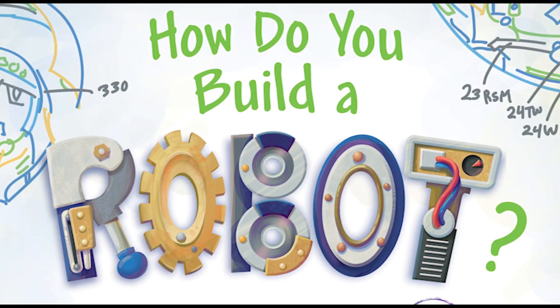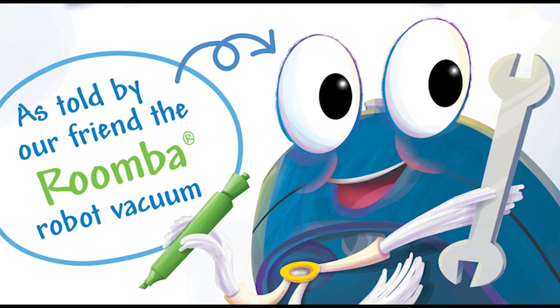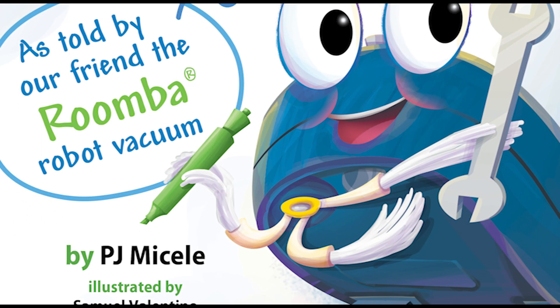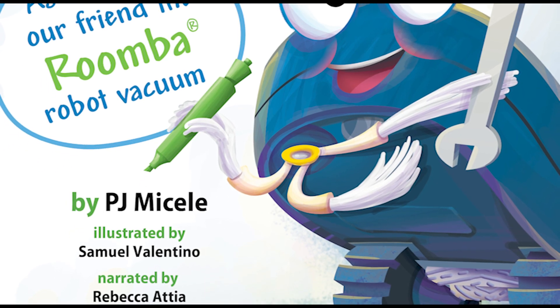How do you build a robot? As told by our friend, the Roomba Robot Vacuum, by PJ Mitchell Lee, illustrated by Samuel Valentino, narrated by Rebecca Attia.